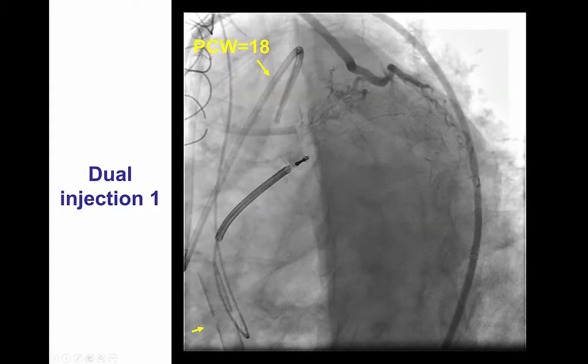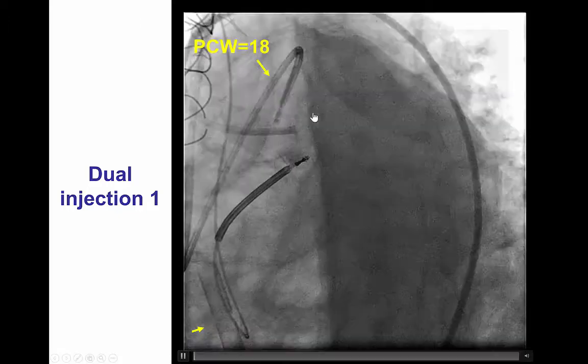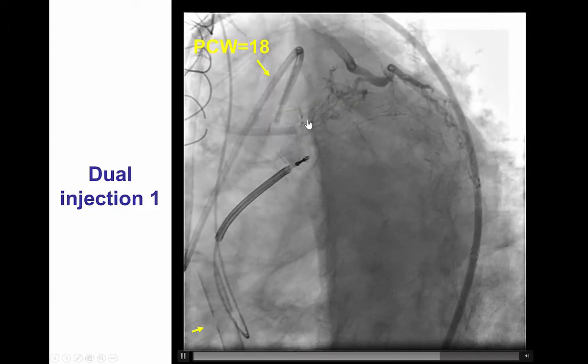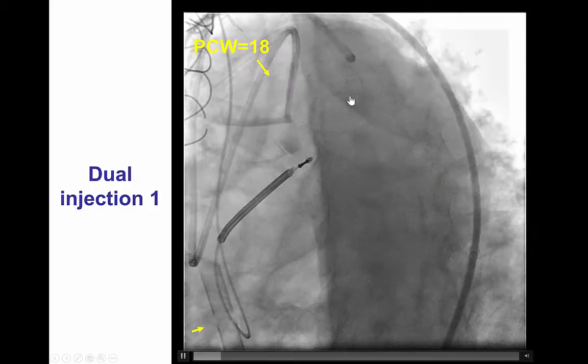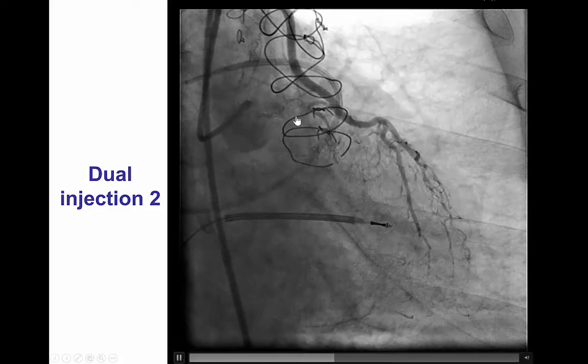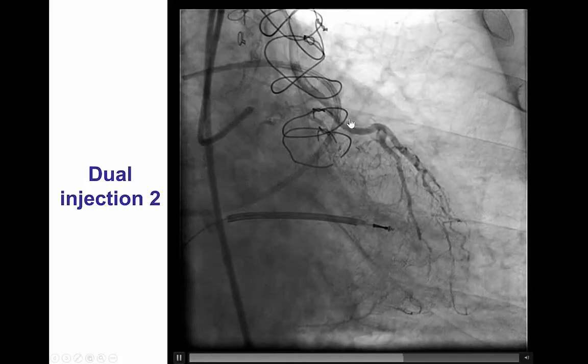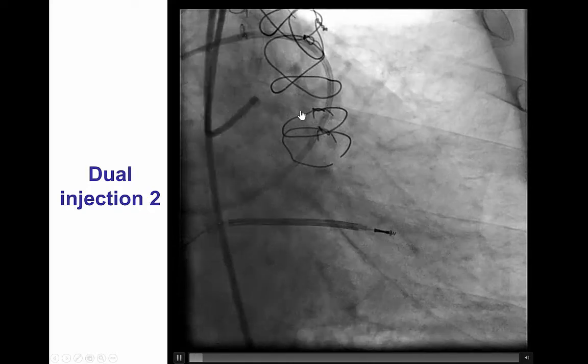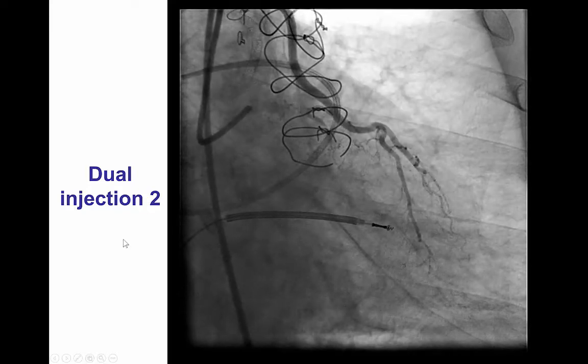Dual injection demonstrates the flush occlusion of the left main and highlights the uncertainty in terms of the length of the CTO and the course of the occlusion. Another dual injection demonstrates some backward filling from the diagonal and the LAD; however, there is still uncertainty as to the course of the left main and the proximal LAD.